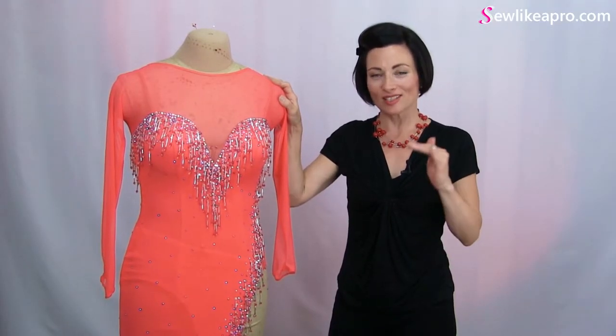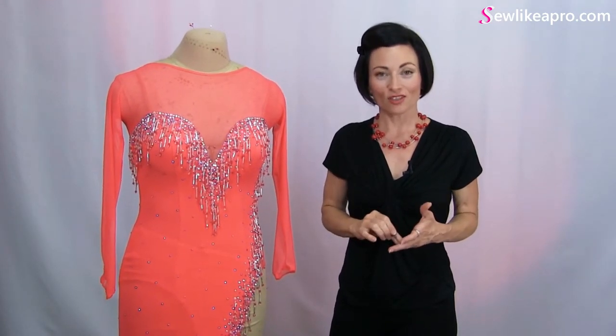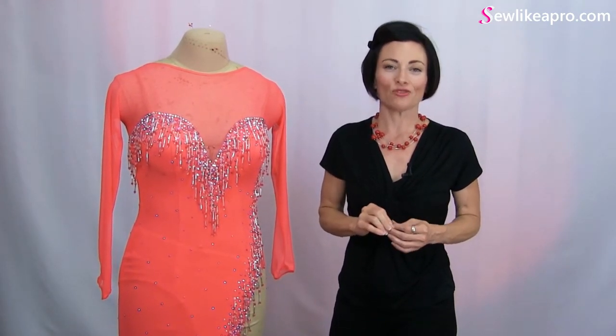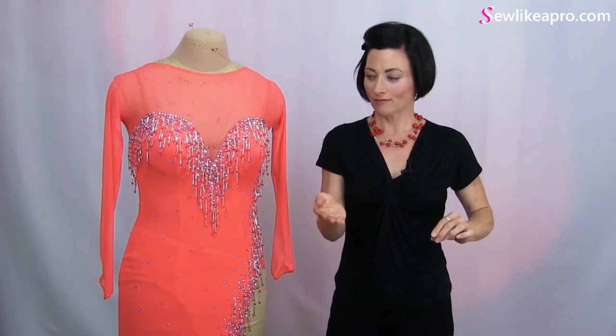In each module is a series of training videos, photographs, PDF downloads — anything and everything you need to get you from step one to step R for rhinestone.